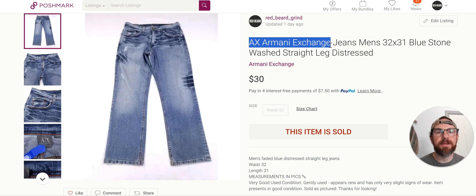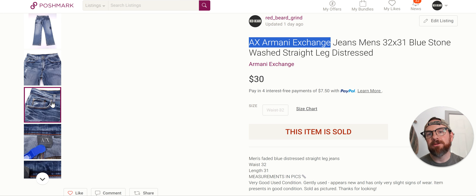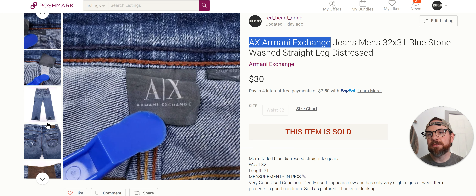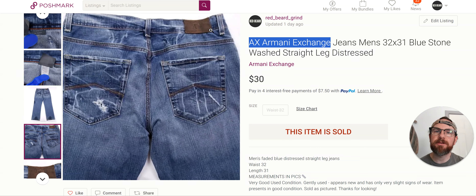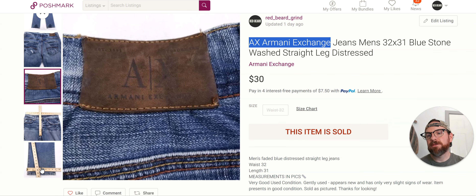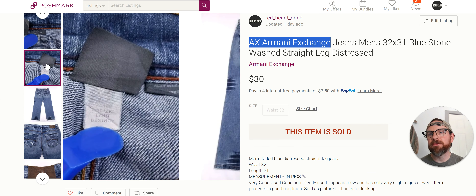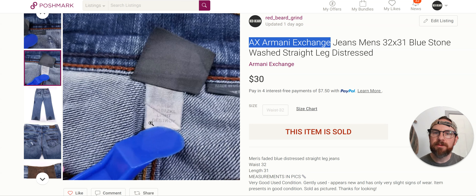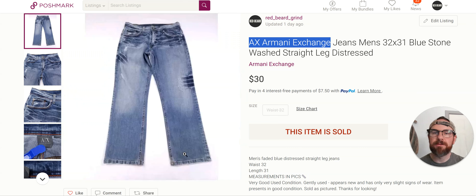Armani Exchange — the brand and the jeans, at least, I've always done pretty well with. I can usually move this stuff for $30 or more and it doesn't really sit for that long. It's been listed for at least a month. There's AX — that's what you're looking for. Armani Exchange. If you see that AX logo, just comp it and see if it's moving or not. Made in the USA — that's a plus. 32 short. If you can get a style name, put it in there — that will help you move it faster. I just put 'straight leg distressed' since I didn't have a style name.